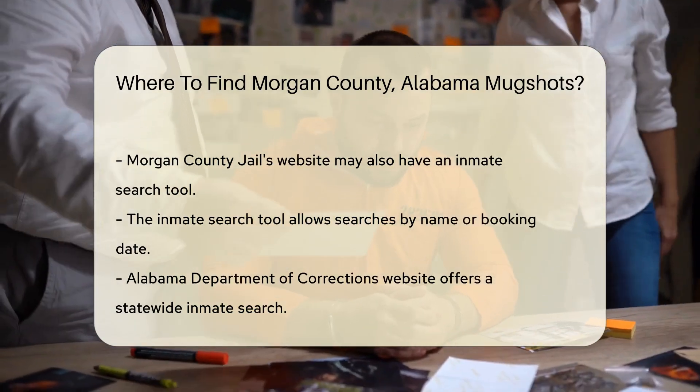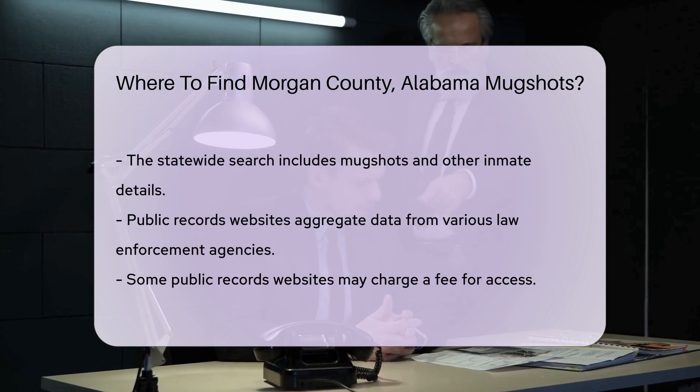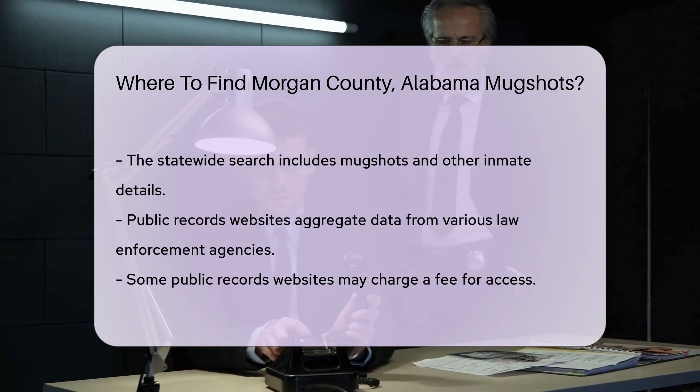For more detailed information, you can also visit the Alabama Department of Corrections website. They have a statewide inmate search feature that includes mugshots and other details.